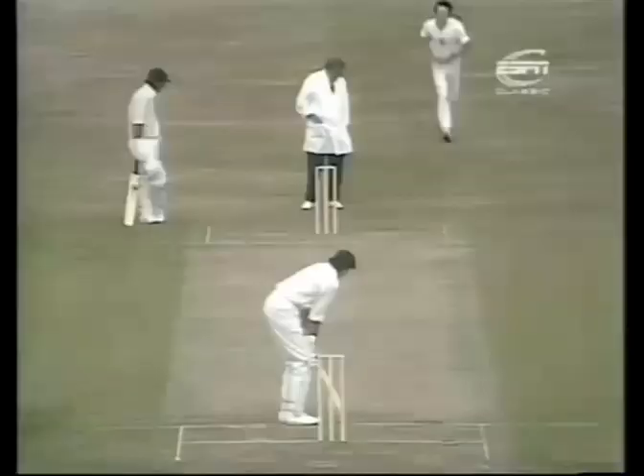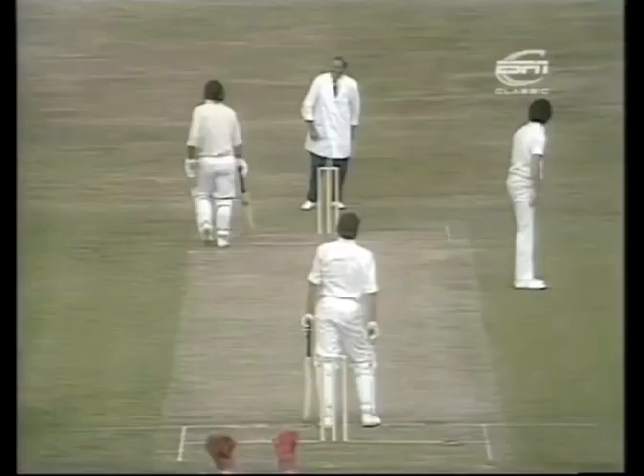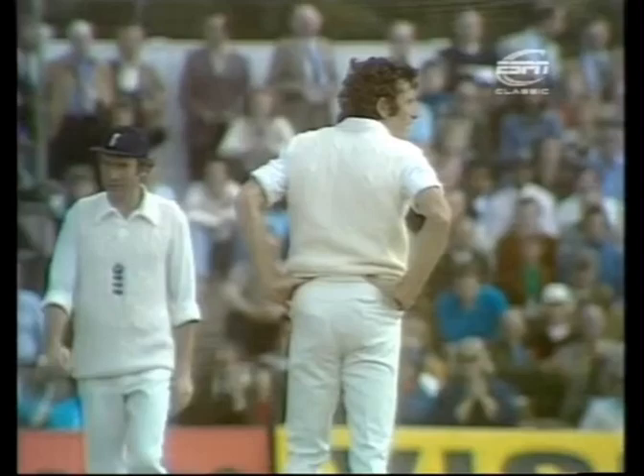Well, the Australians, I should think, were very, very happy with that situation — 288 on the board. They needed a good solid start from their openers, McCosker and Rodney Marsh. And we see now John Snow bowling the first over to Rick McCosker. It's really well bowled, good pace of bowling, but it didn't look as though there was a deflection. It looks as though he's missing that by a reasonable margin.